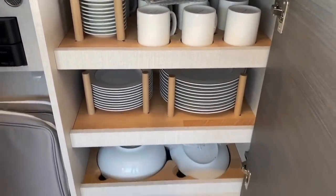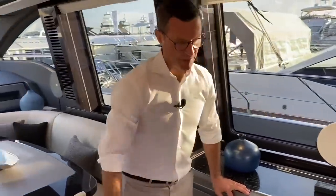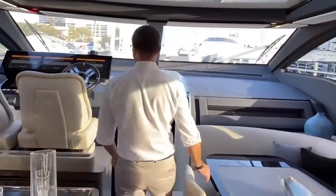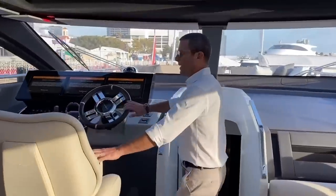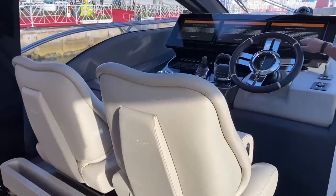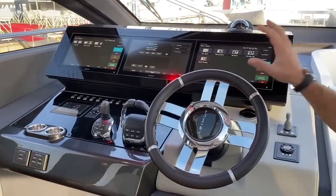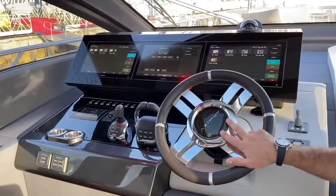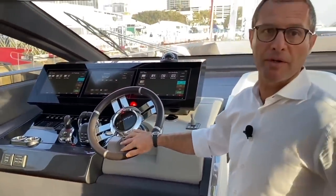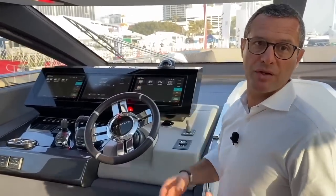I'll show you the audio video rack because it's spectacular — it really shows the level of quality of execution on the technical side. Getting into the helm, this boat is powered by triple IPS 1350 Volvo Penta engines. We have the full electronics package from Garmin, chosen because of the relationship developed between Volvo Penta and Garmin, making communication between the engines and electronics seamless.